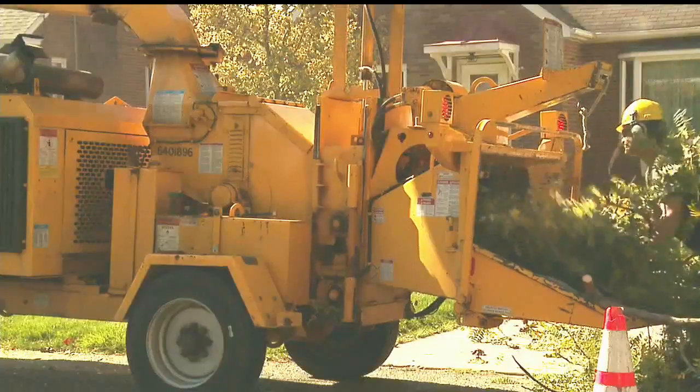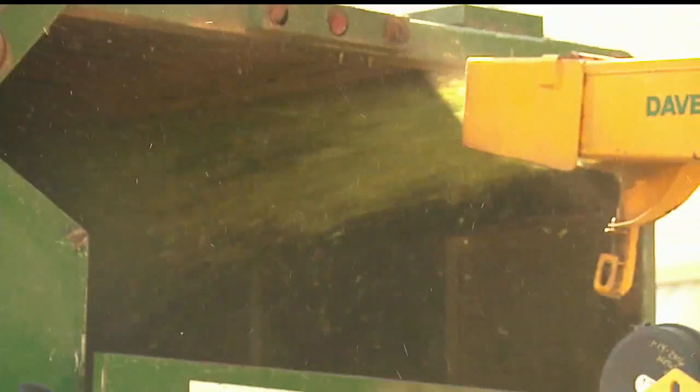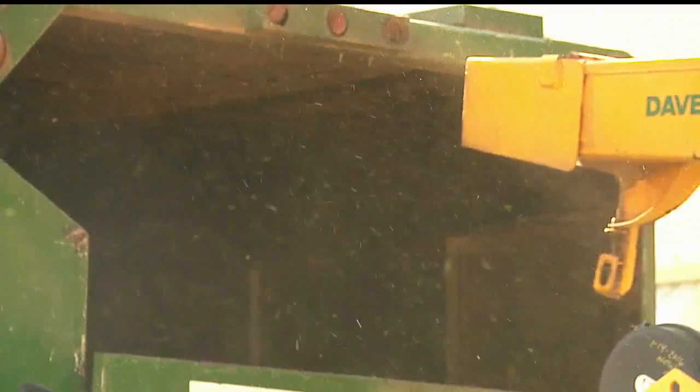You will likely then see your local tree service company making your property safer. In Niles, meteorologist Brian Ivey, WKBN 27 First News.